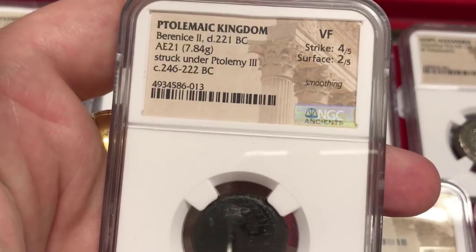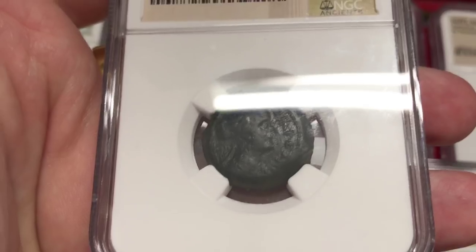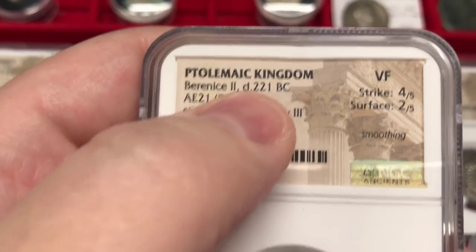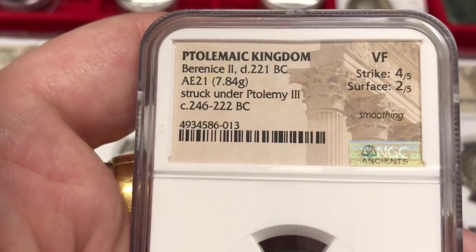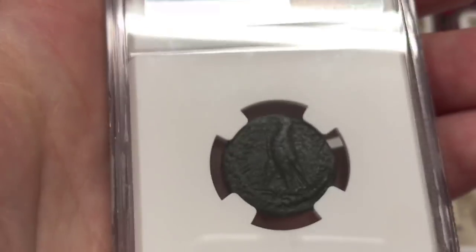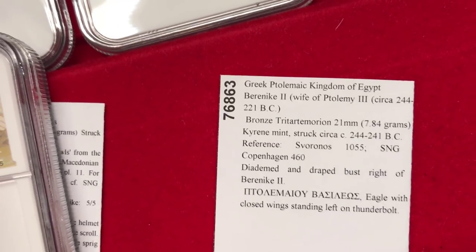Next we have a coin with Berenice II — Romanized translation of the Greek 'Berenice.' We have her portrait on this coin, and it is very, very rare. She is the wife of Ptolemy III — a very interesting type.